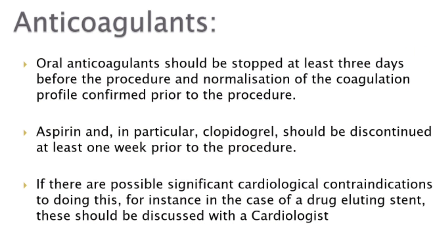All anticoagulants should be stopped at least three days before the procedure and normalization of the coagulation profile confirmed prior to the procedure. Aspirin and in particular clopidogrel should be discontinued at least one week prior. If there are possible significant cardiology contraindications, for instance in case of a drug-eluting stent, these should be discussed with a cardiologist.